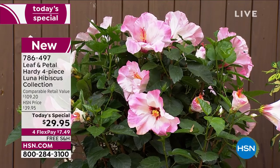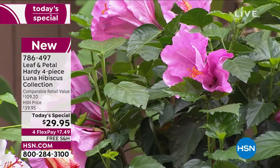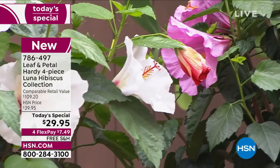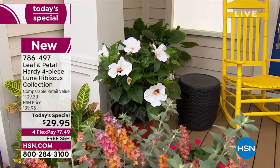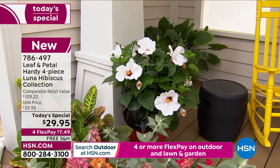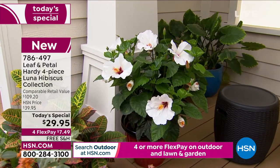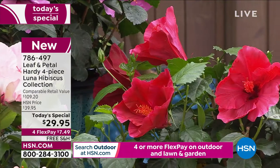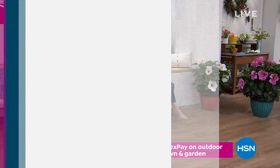These are big, voluptuous — ginormous hibiscus flowers. Today you're not just getting one for $29.95, not two for $29.95, not three for $29.95 — the biggest, best today's special that Leaf and Petal has ever done, and only here: four hibiscus plants for the price of one. One is approximately $27 and change, so for $29.50 we're shipping all of this to you for free.